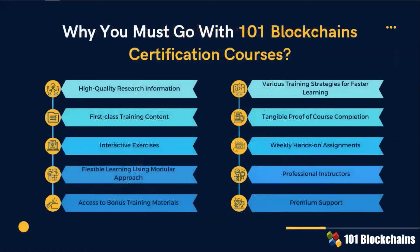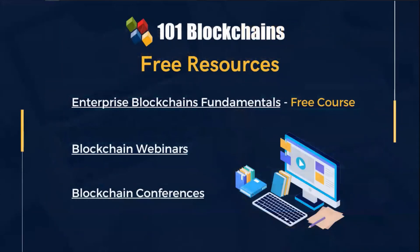This slide illustrates the foundational elements of the enterprise blockchain certification courses offered to you by One-on-one Blockchains. Take a few seconds to familiarize yourself with them. As a member of the One-on-one Blockchains community, you can integrate the content of the certification courses with additional resources. Together with the informative enterprise blockchain fundamentals free course, you have the opportunity to register for free and listen to blockchain webinars and conferences.